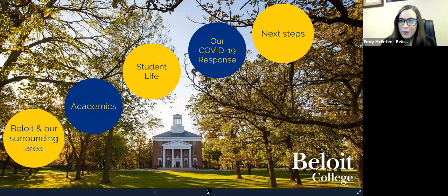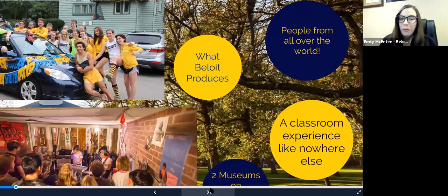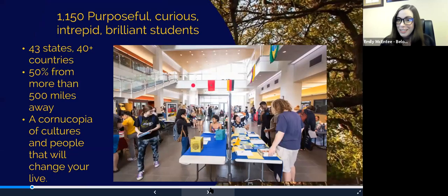Today we're going to be talking about our community and who lives and works at Beloit, what makes our campus so special, and how those two converge. We think it's important that no matter what you decide to study or be involved in, at Beloit you're going to walk away with four skills: you're going to be a productive collaborator, intellectually and professionally agile, a creative problem solver, and an effective communicator — because no matter what career you go into, you're going to need those things.